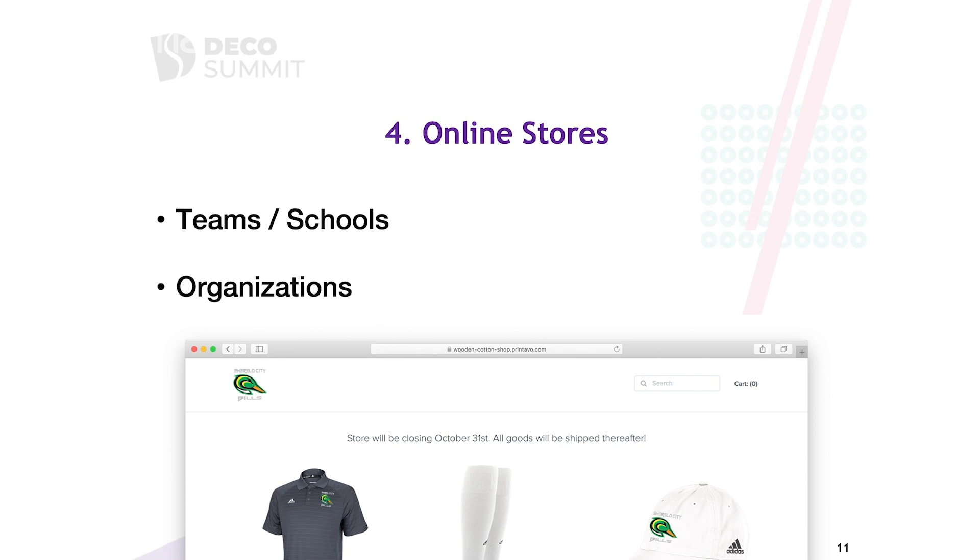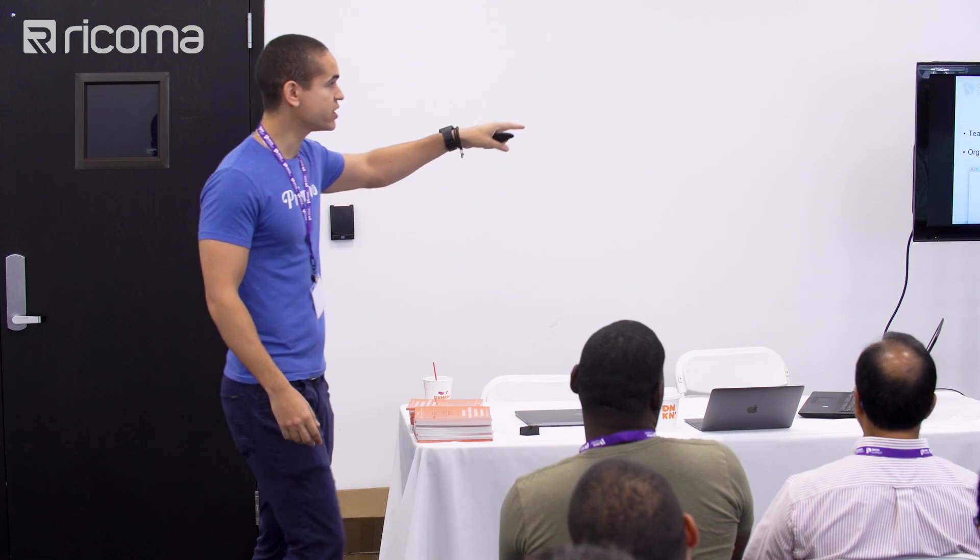Online stores have been a huge new opportunity for shops to grow sales massively. As more people get into embroidery, screen printing, and different types of decoration, the barriers to entry are a lot lower — that's more of a red ocean. The next blue ocean, the next area of opportunity, is really online stores and also live decorations — live printing on site for companies, sponsorships, and things like that.